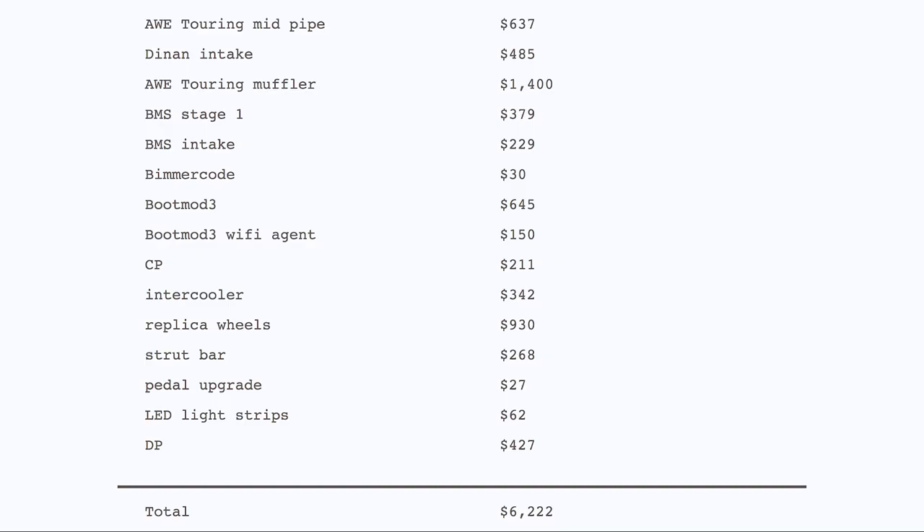Here are the totals for every part that I bought — let me know if you think this was a reasonable price or if I totally got scammed. Keep in mind every part I bought was brand new, no used parts. If you have a 335i and think this list is way too much money, don't worry — you can do it way more on a budget. I spent a lot of money on unnecessary things because this was my first time doing a car build. I made a lot of mistakes and learned a lot. Also, I bought the first part in early 2019 and the last part towards the end of 2020, so this was spread out over a two-year period.